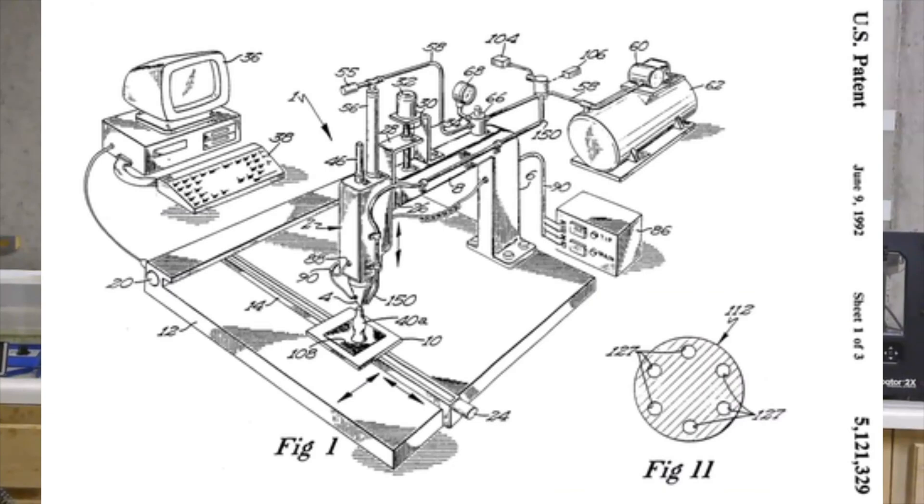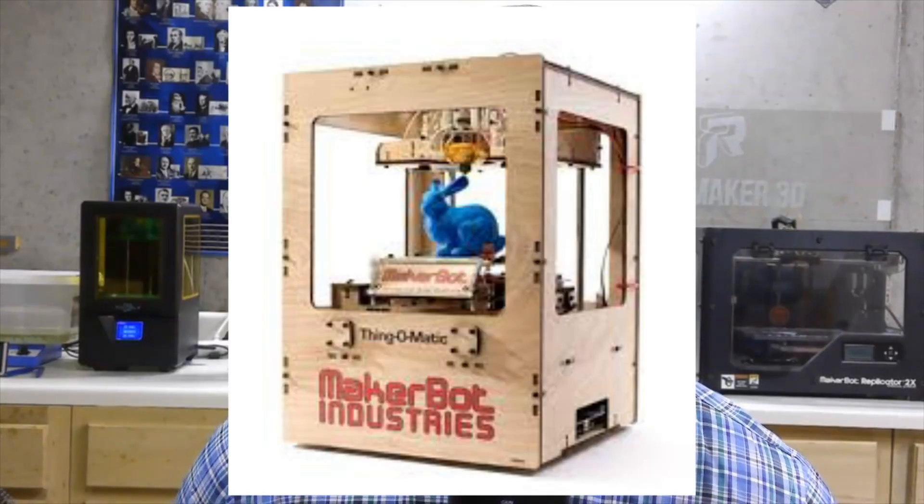One of the first printers to come out was the MakerBot Cupcake, followed up by MakerBot's Thing-O-Matic. I actually bought a MakerBot Thing-O-Matic back in 2011. And the first thing I 3D printed was a snow sculpture that my dad made of a dog. I was hooked after that, and I started to print all sorts of different things. So let's take a look at a Thing-O-Matic with then-CEO Bree Pettis.